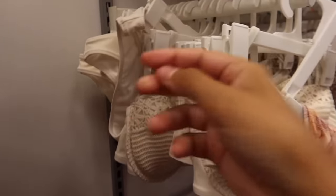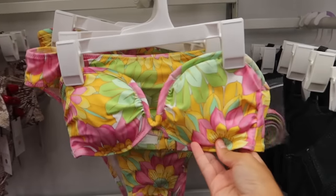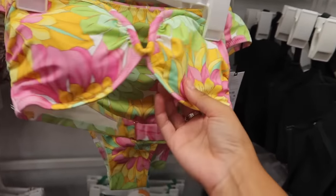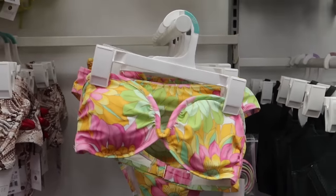I love this top — it has little flower detailing on it. I'm obsessed with this one too: it's strapless but also comes with a strap, which is my favorite thing. And I love this little wire right here — the print and color are so cute.